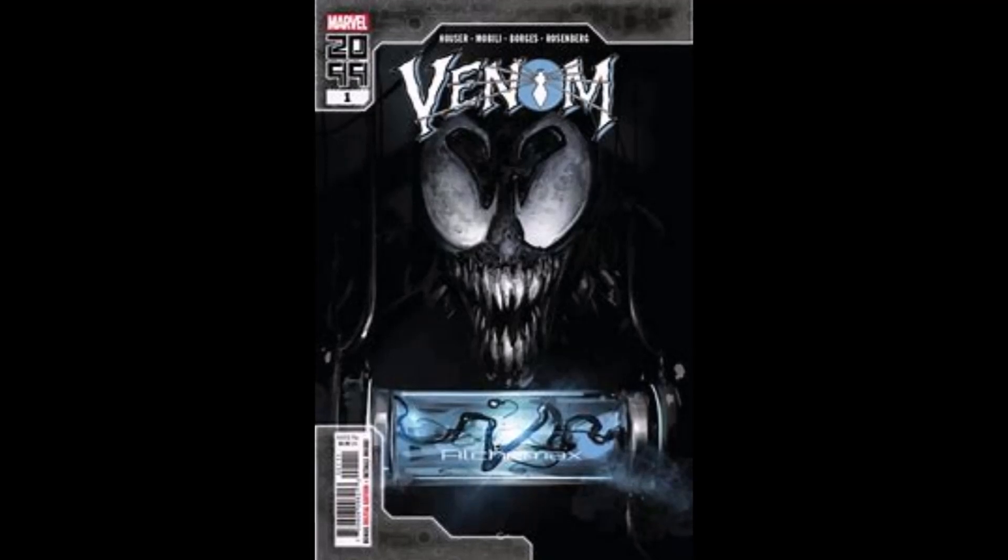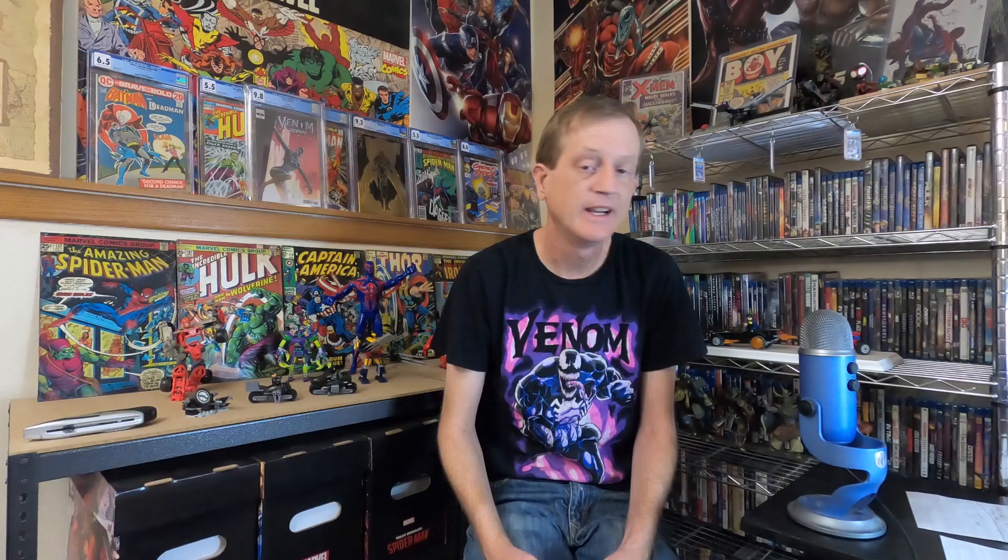There are three different covers. It's a Jody Hauser story, with art by Francesco Mobili and Geraldo Borges, and a Clayton Crane Cover A. Cover A has a total of 170 graded copies, with 150 of those being a 9.8.